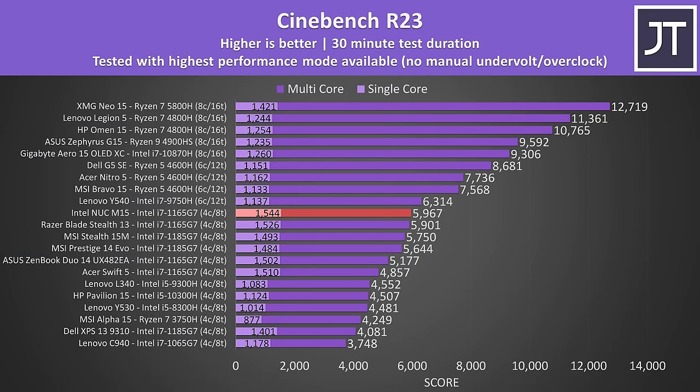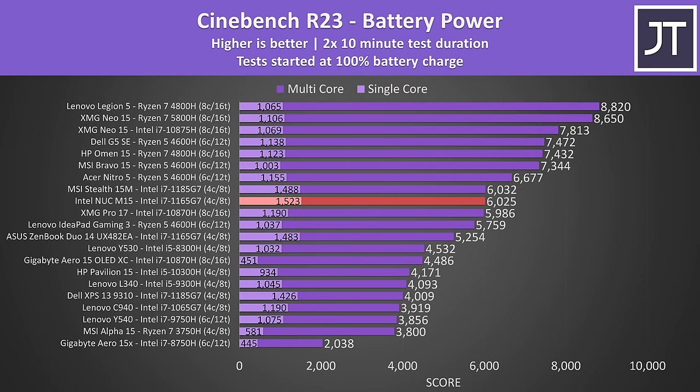In Cinebench R23, this laptop has beaten the record for highest single-core score, and the multicore score is the highest from a 4-core Tiger Lake chip — only just a little behind the 9th gen 6-core in the Y540. That performance doesn't disappear when unplugged either. Interestingly the multicore score was actually slightly better on battery power, though the MSI Stealth 15M was now slightly ahead — but the difference is within margin of error.